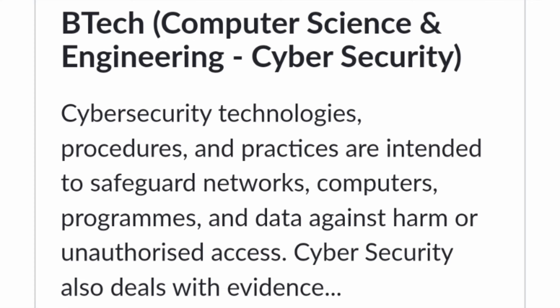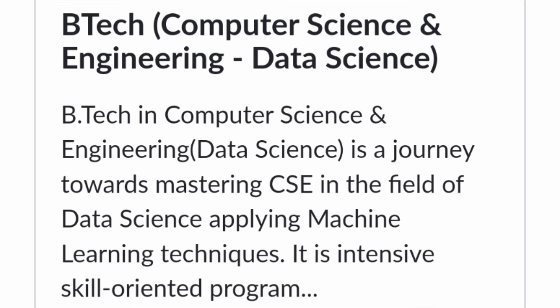Talking about the courses offered in the Bangalore campus — you have B.Tech in Computer Science Engineering with Cyber Security, where you study cybersecurity technologies and practices which help safeguard networks and computer programs. This course is in good demand in IT companies. The next option is B.Tech in Computer Science Engineering with Data Science, where you can apply machine learning techniques in the modern world. This is also a skill-oriented program.